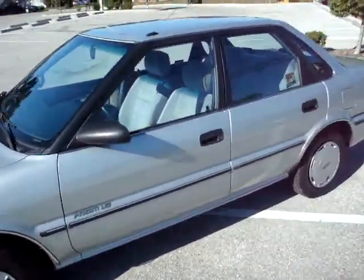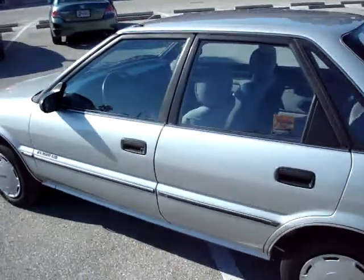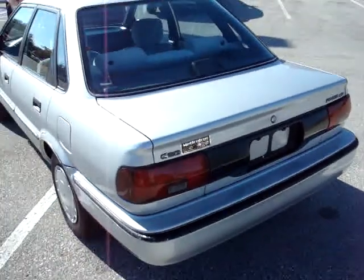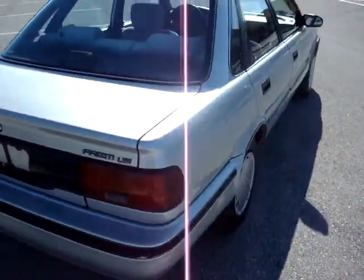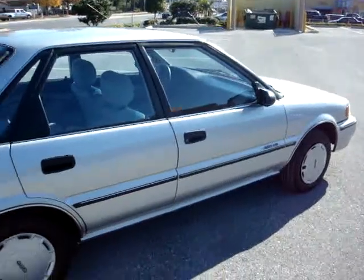Up for sale today is a 1991 Geo Prism LSI model. This vehicle has power windows, door locks, manual mirrors and manual seats, cruise control. Very clean vehicle for the age.